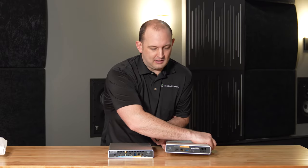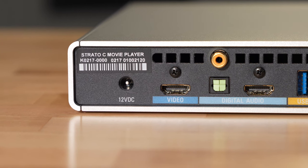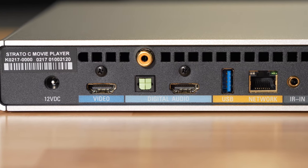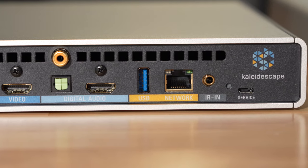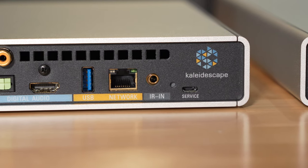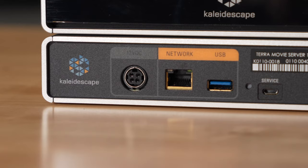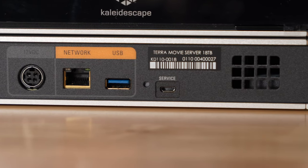Let's take a look at the back of these units. Starting on the back of the Strato C player, we have the power on the left, your video HDMI if you want to split those up, audio optical and audio out for HDMI, a USB port, network port, an extensions plug-in for your infrared, and a service port. On the back of the storage unit, we have the Kaleidescape branding on the left, power input in the middle, network — which communicates back to the player to play the file — a USB port, and the exhaust and a service port as well.